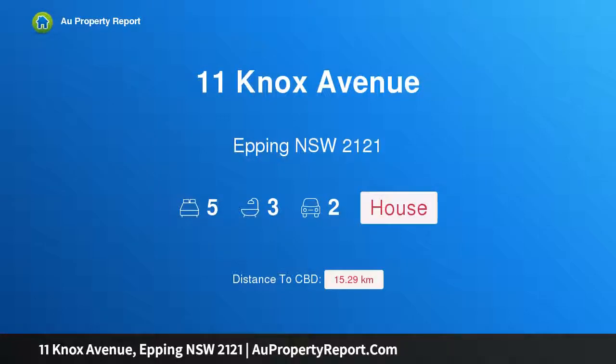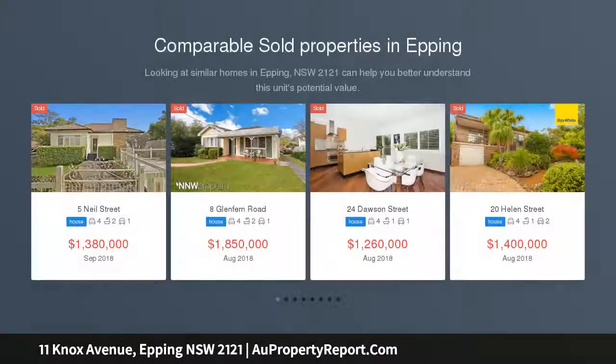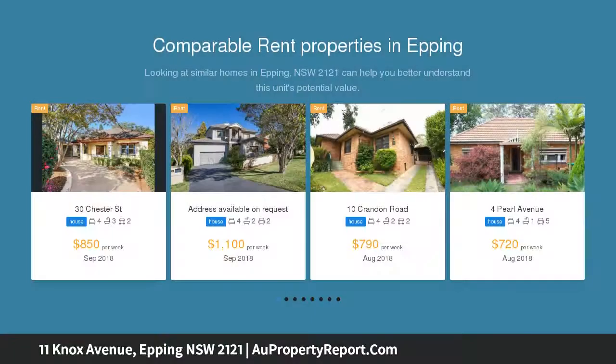I am glad to introduce 11 Knox Avenue, Epping, New South Wales 2121 — a stylish and peaceful family home. Magnificent design showcasing flawless attention to detail, this immaculately styled contemporary home promises sophistication, idyllically situated with north-to-rear aspect and only moments from Epping.